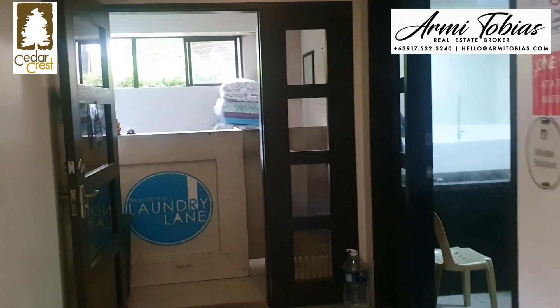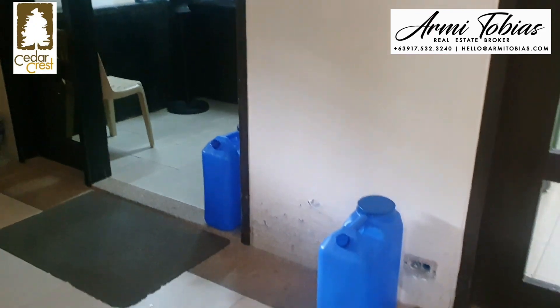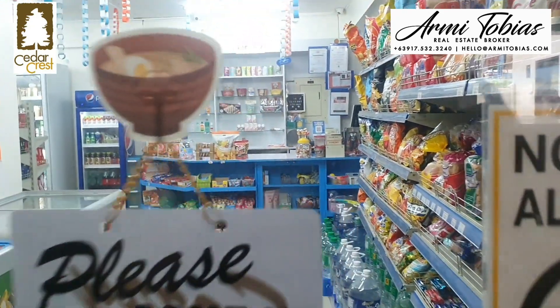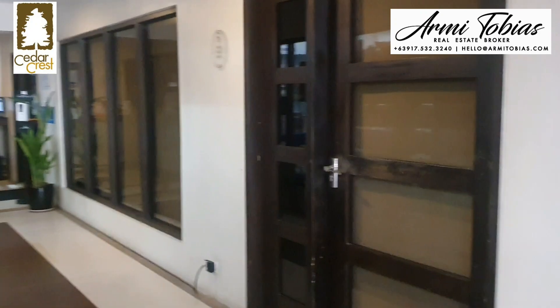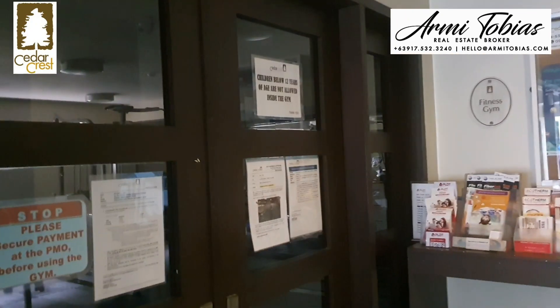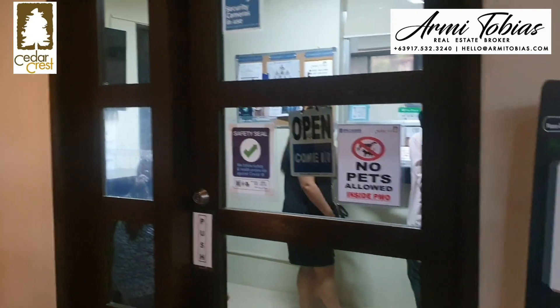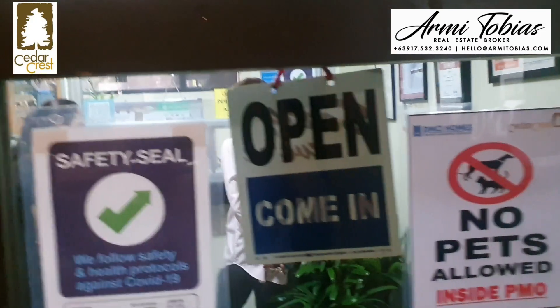This is the basement. There's a paid laundry station, a water station where you get five refills for free every month, and a convenience store. On this side, there's a shower and toilet. This is the ABR or entertainment room. This is the gym — it's a paid service and you get a card and have to tap here. On the right side is the admin office where you pay your water bill and address any concerns.